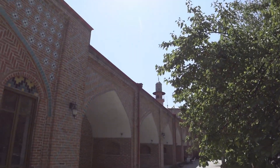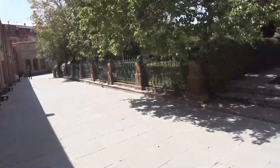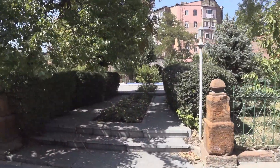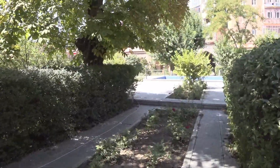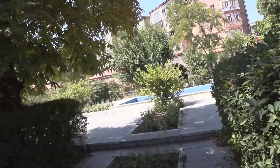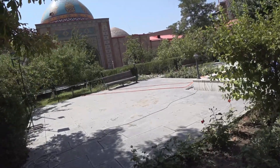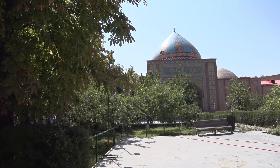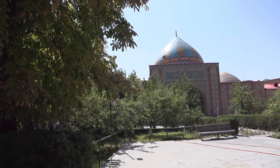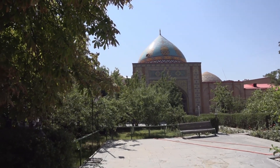You can see the minaret — it's 24 meters high. The dome is 20 meters high. Let's see if we can get a shot of the dome. There it is — fantastic. Blue tiles. That's why they call it the Blue Mosque, I guess.